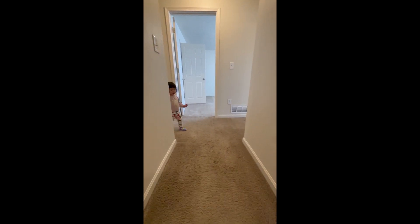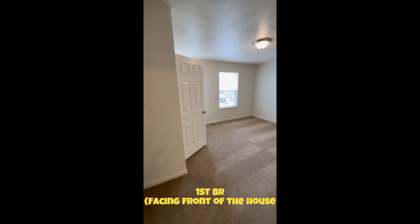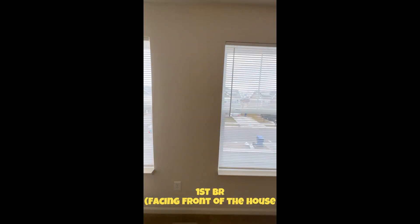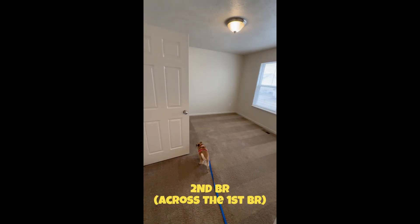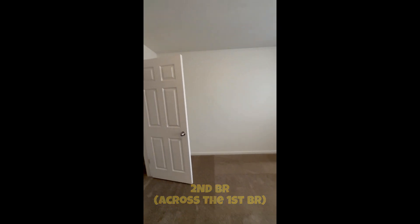Daddy? Hi. The front side, got the second door, the room.